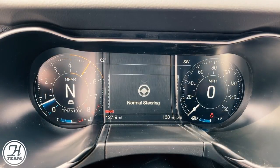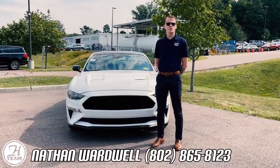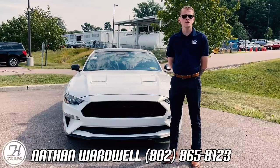For steering modes, you have normal, sport, and comfort. This has been another walkthrough with Wardwell. My name is Nathan Wardwell, and my number is 802-865-8123.